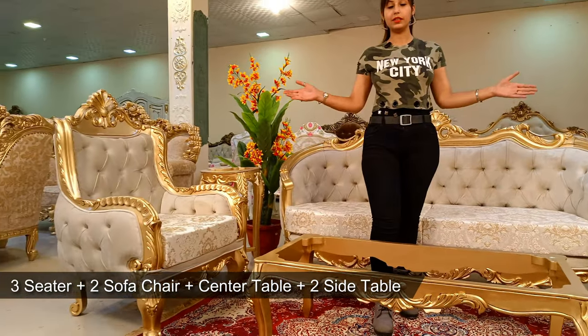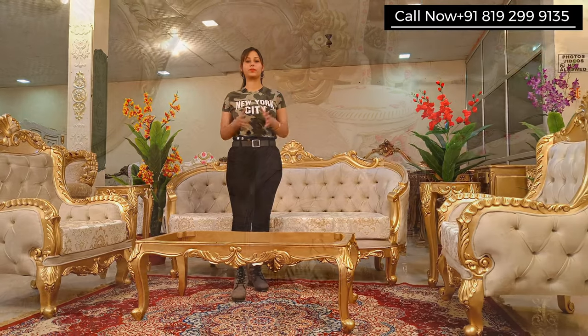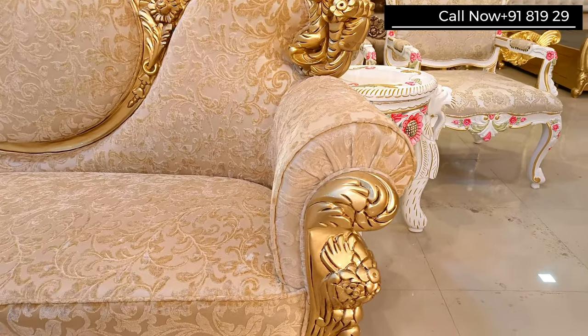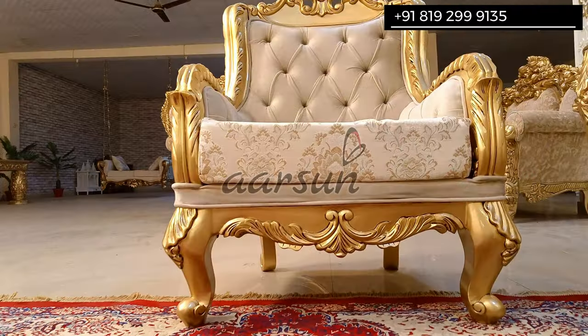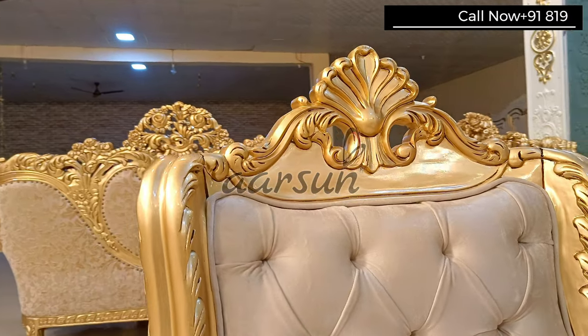And two single-seaters with a center table and two side stools. Generally you have seen a regular sofa with a fully cushioned handle, but in this we have a beautiful carving all over the handles.